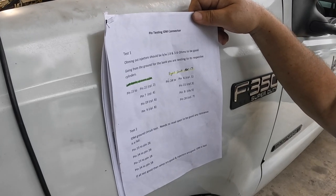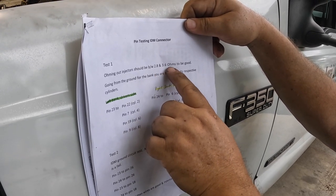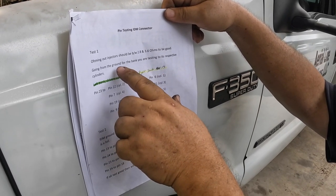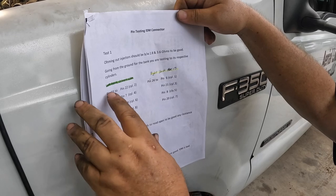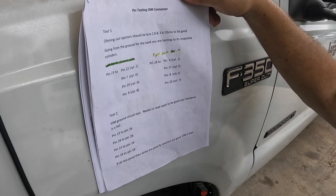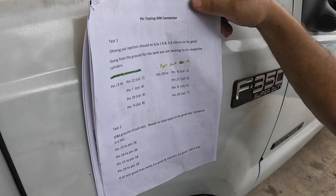All right, this is the pin test for the IDM connector. Test one: we're going to ohm injectors - spec is between 2.8 and 3.6 ohms to be good. Going from the ground for the bank, which is the center pin if you're on a nine-pin, or the common. You're testing to the respective cylinders. I've got it colored in green for left bank, yellow for right bank. You might want to snapshot this. Test two is just checking the powers, grounds, and shielding wires to make sure they're not grounded out.